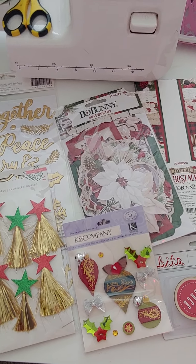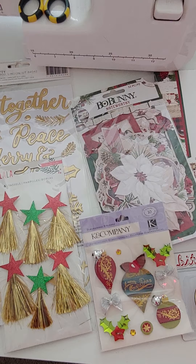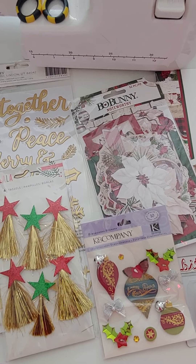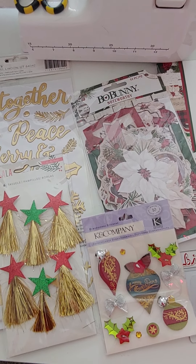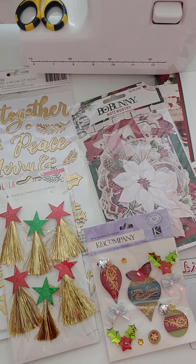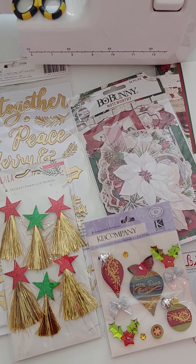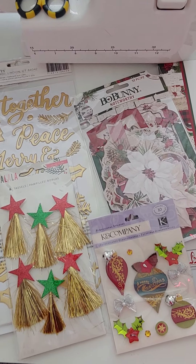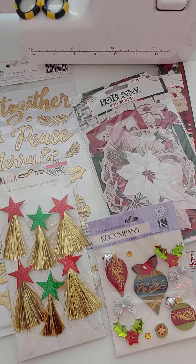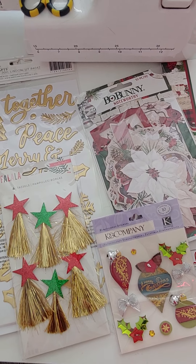If you're interested in any of these items, just send me an email at pokeituppinecone@gmail.com. Email me and tell me what you'd like, and then I will get back to you with totals. You also need to send me your address so I can figure out shipping. This is US only, I'm sorry, and it's through PayPal friends and family only, please.